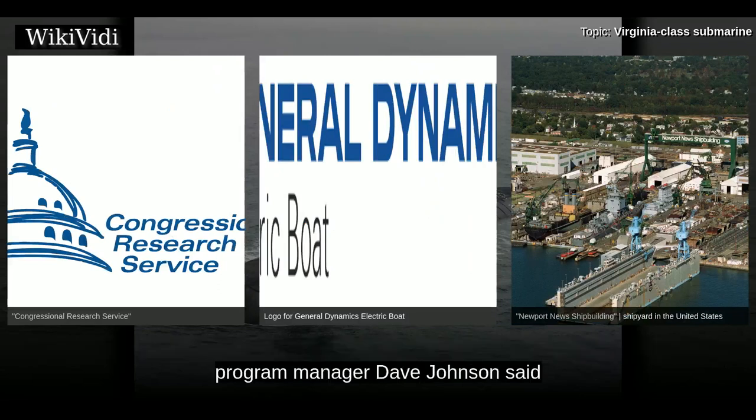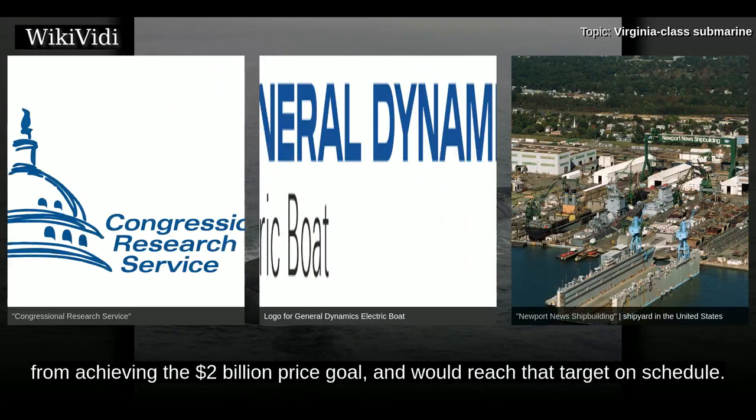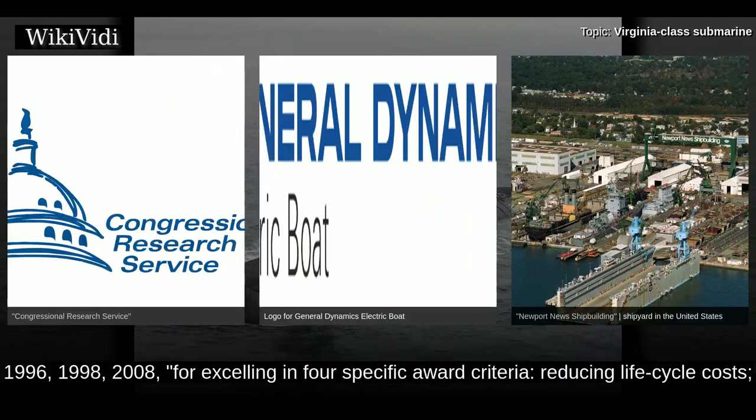Program manager Dave Johnson said at a conference on 19 March 2008 that the program was only $30 million away from achieving the $2 billion price goal and would reach the target on schedule. The Virginia Class Program Office received the David Packard Excellence in Acquisition Award in 1996, 1998, and 2008.